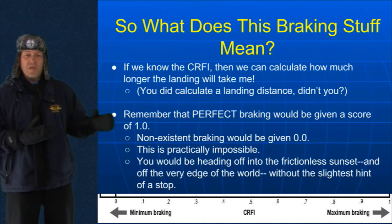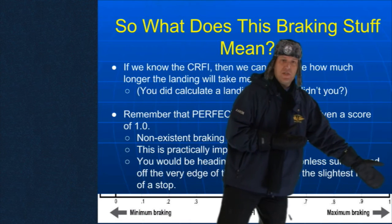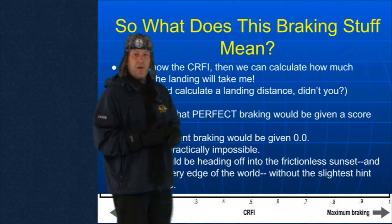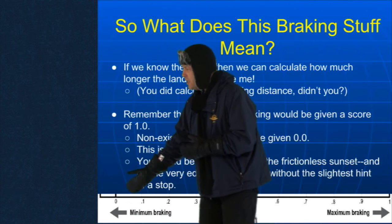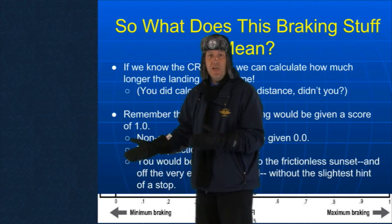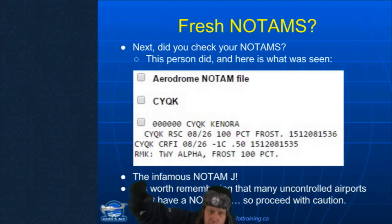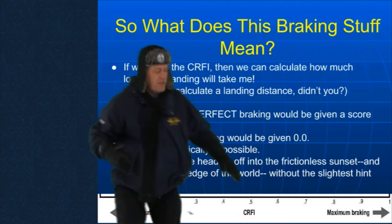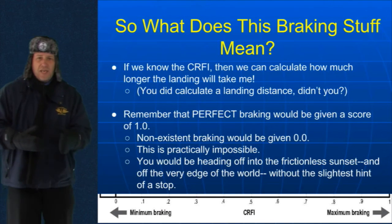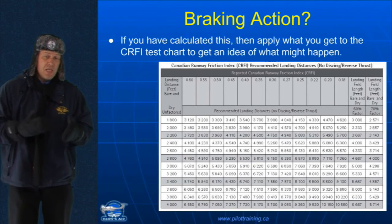Remember, perfect braking would be given a score of 1.0. So if we have a CRFI of 1.0, we have lots of grip. However, if we have a case where the CRFI is getting close to zero, in that case we don't have any grip whatsoever. Kyle, you greased the floor again. Good braking is 1.0. No braking is 0.0. You're typically going to end up with something in between.